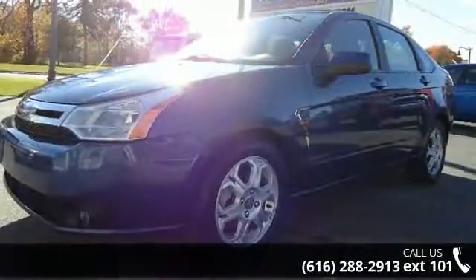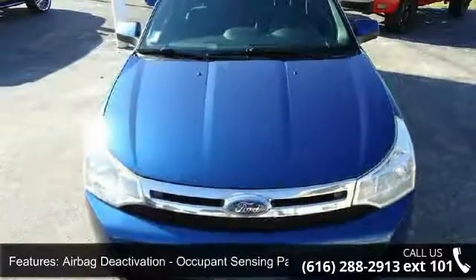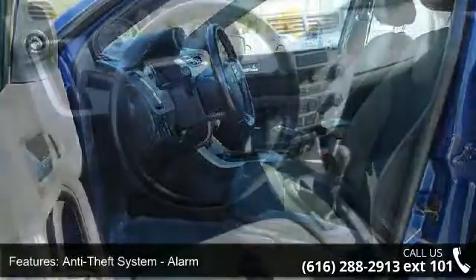Some of the top features included with this vehicle are two-stage unlocking doors, airbag deactivation, occupant sensing passenger, anti-theft system, alarm, engine immobilizer, and armrests.